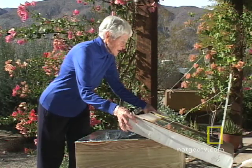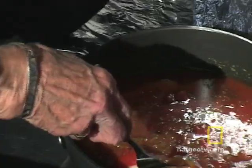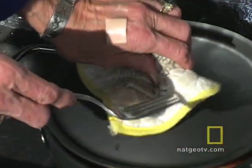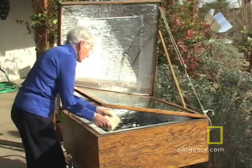I'm going to check on this chicken and rice and see how it's cooking. It's doing a good job. Instead, Eleanor is harnessing the sun to make her meal, as she's done almost daily since the early 80s.